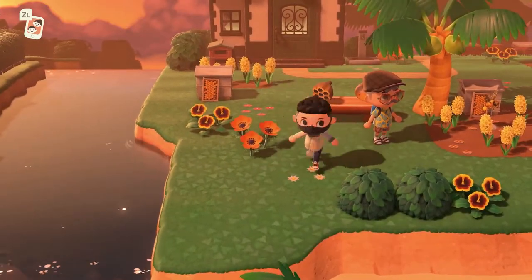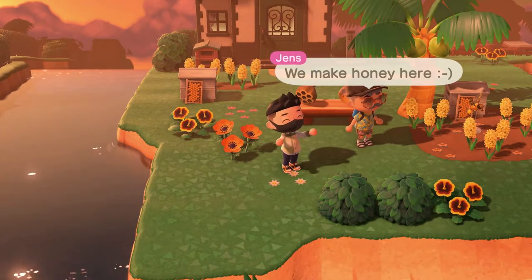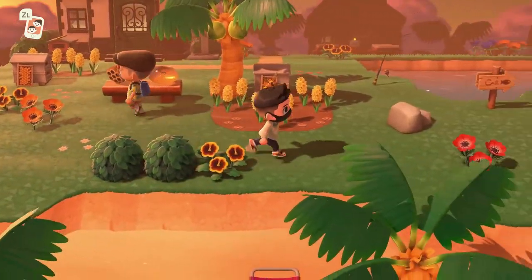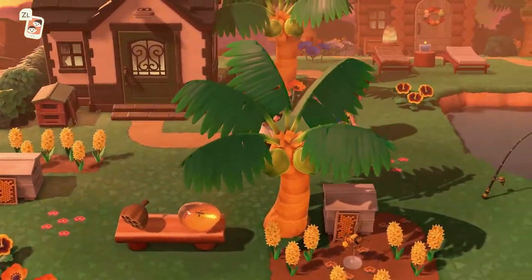Having this wasp nest by this little beehive - we make honey here! That's so cute. The beehives there and this wasp model - oh that's perfect.